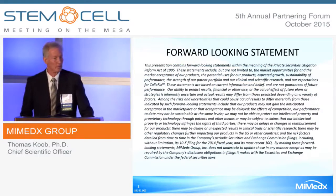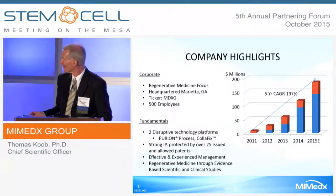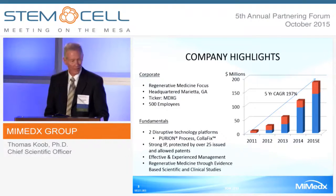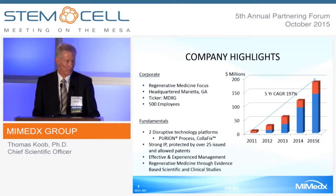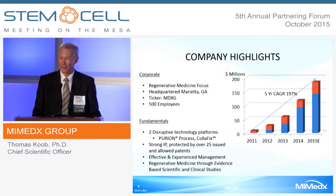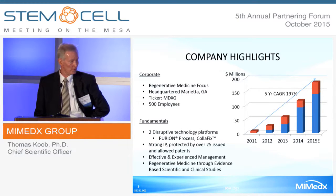In case I make any forward-looking statements, this will cover it. Our company highlights: we are a regenerative medicine-focused company. Our headquarters are in Marietta, Georgia. We are a publicly traded company, trading under the ticker MDXG, and we currently have 500 employees.